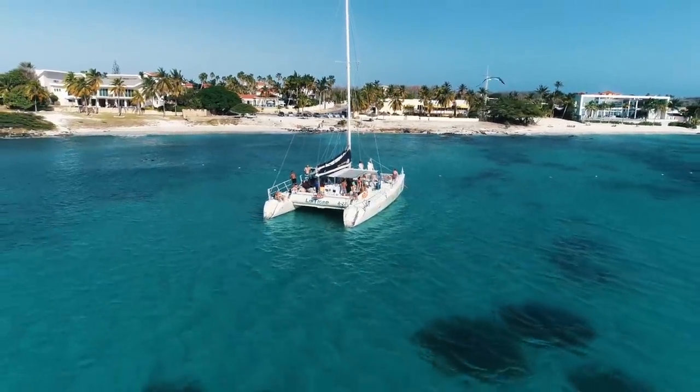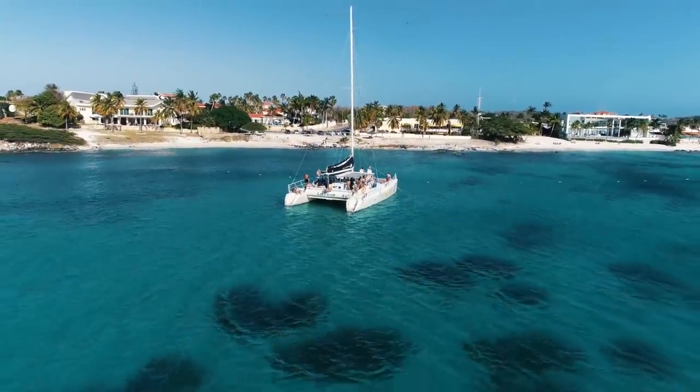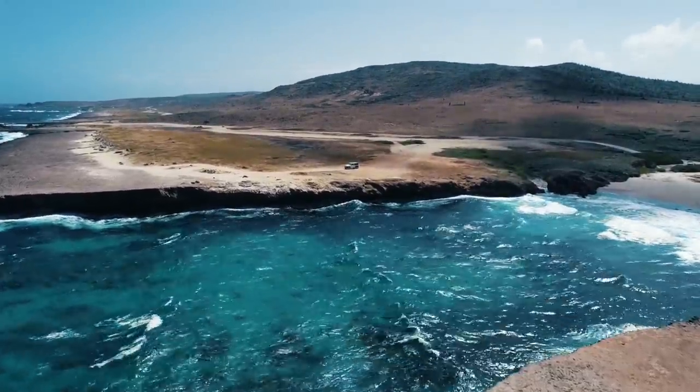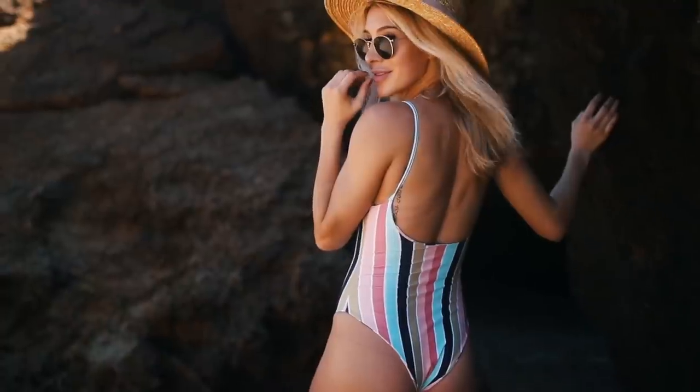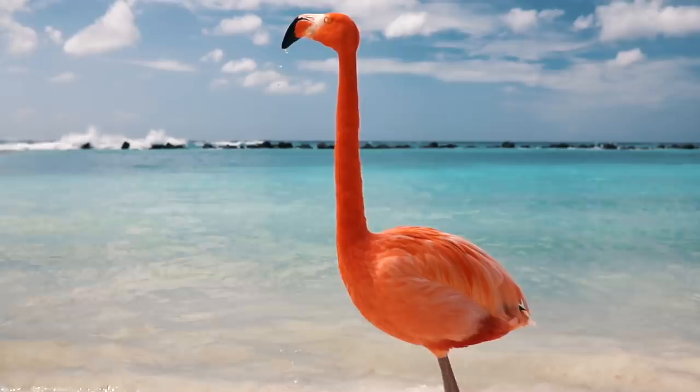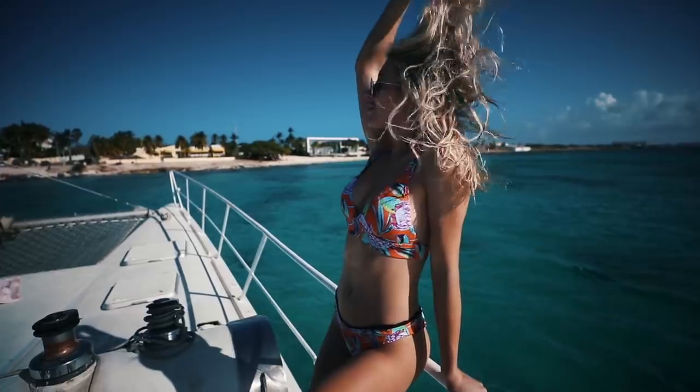Aruba has been a country on my bucket list for quite some time, so I was very excited to come and explore this beautiful, tiny yet very windy Dutch Caribbean island. In these next couple of vlogs I'm going to be showing you guys around Aruba and what makes it so wonderful, so let's get this started.